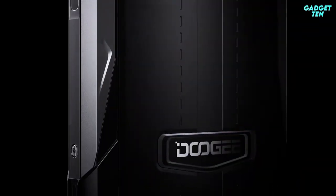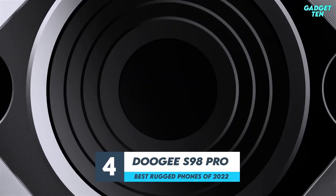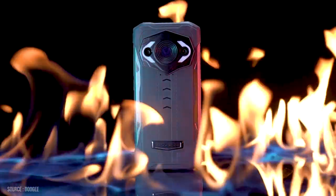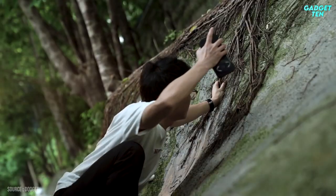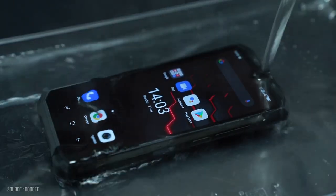Number four: the Doogee S98 Pro. Doogee makes modern rugged phones, and the S98 Pro is the latest model. It's bulky and calls to mind what science fiction movies from the nineties would have imagined a smartphone to look like. It offers solid performance, good battery life, and an impressively bright display.